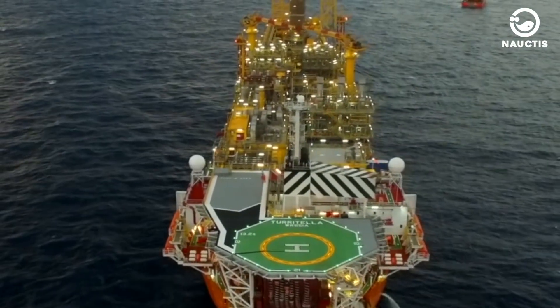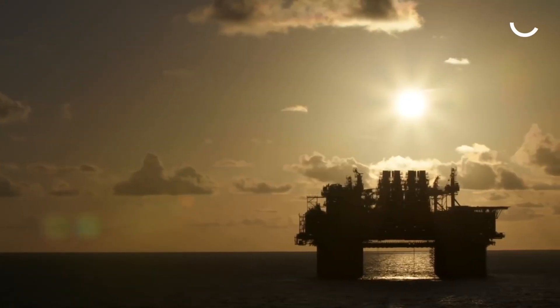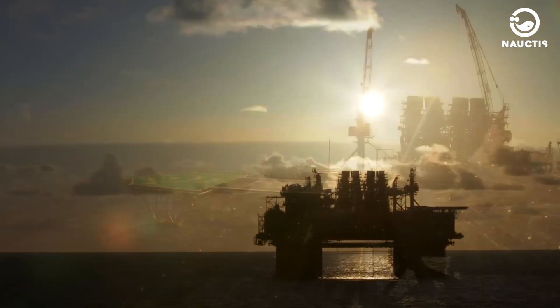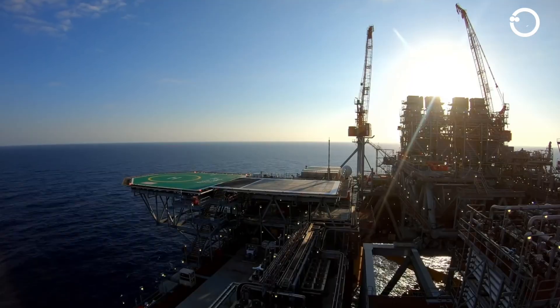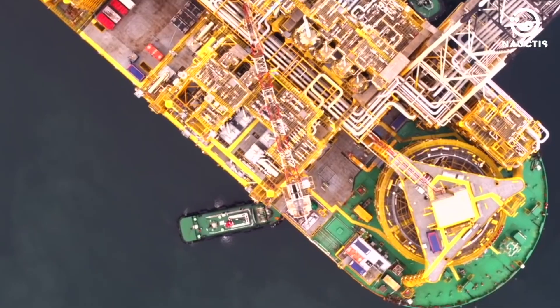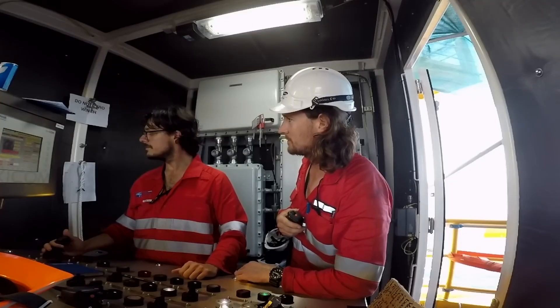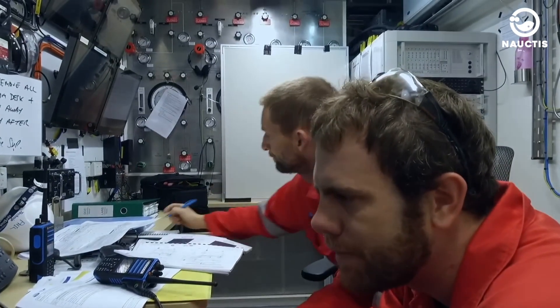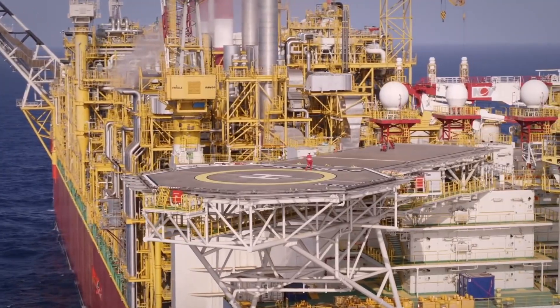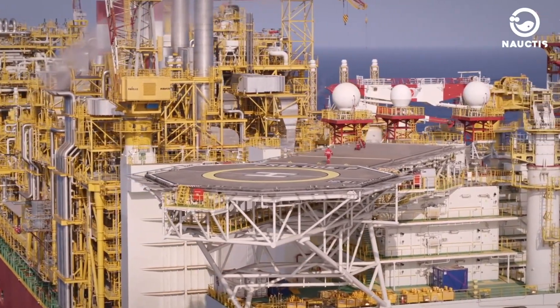Not long after resuming operations, Prelude FLNG experienced another fire incident. As a result, Shell had to close the unit again in December 2022 and keep Prelude closed for several months for extensive repair and maintenance. However, according to the latest reports, Prelude FLNG has been operating normally since early 2023.